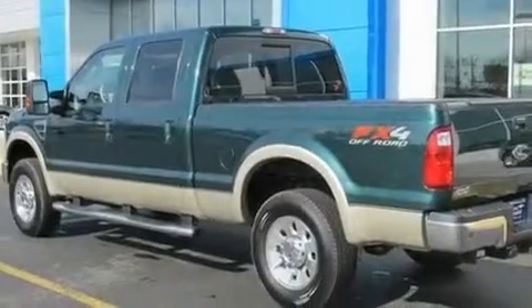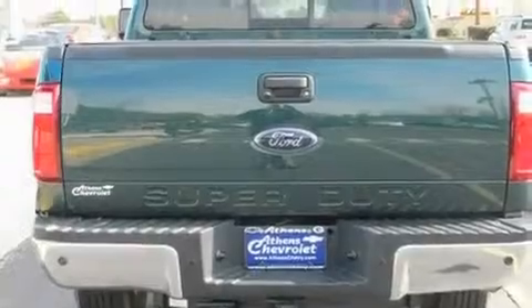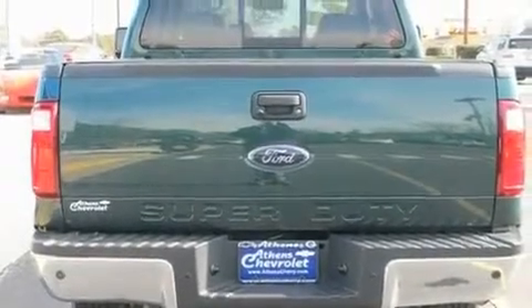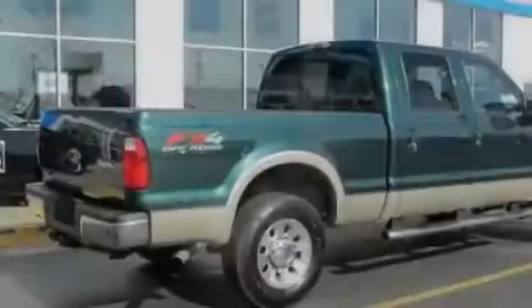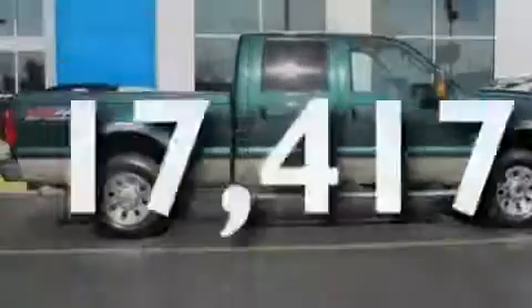Its top features include dual-power seats, air conditioning with automatic climate control, cruise control, a CD player, leather seats, a trailer hitch receiver, aluminum wheels, a low-tire pressure indicator, steering wheel mounted controls, and this vehicle has fewer than 18,000 miles on the odometer.